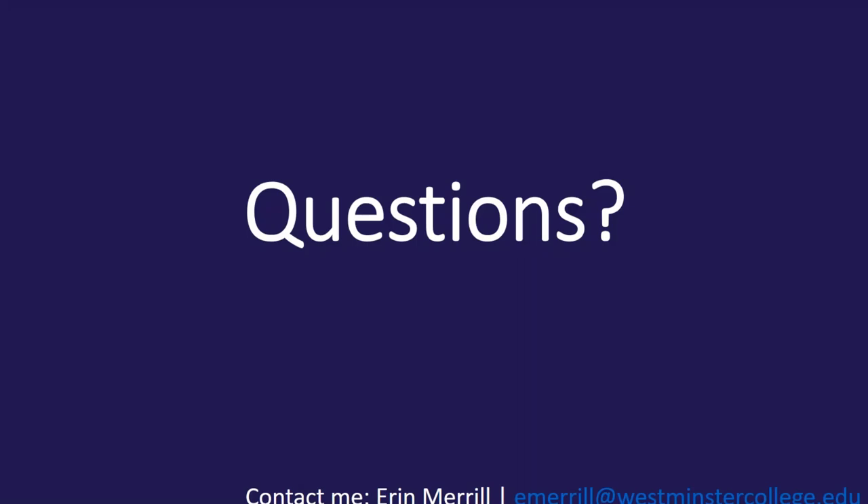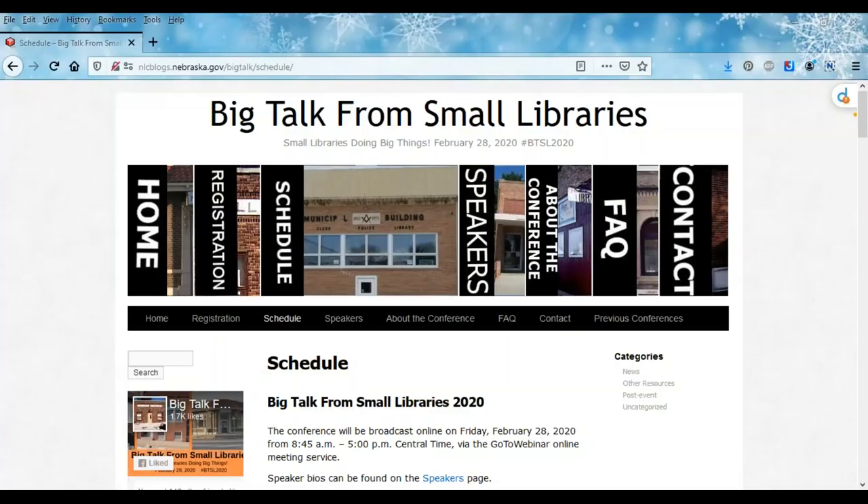I'll give you a couple more seconds for any last questions. Thanks for sticking around and thanks to Erin for presenting with us — we still had a good group at the end. That wraps it up for Big Talk from Small Libraries 2020.